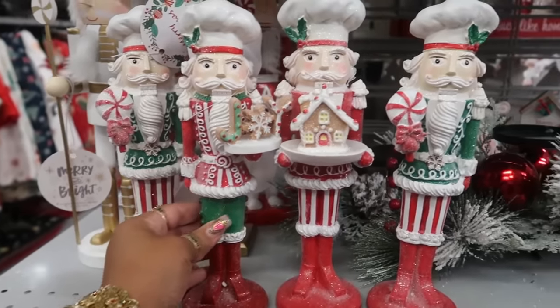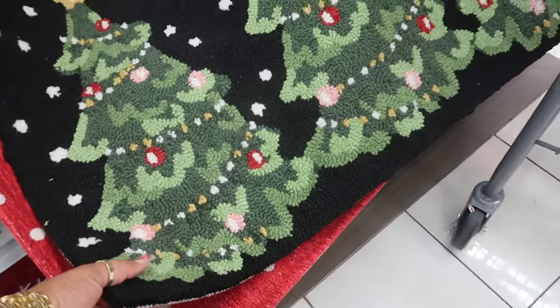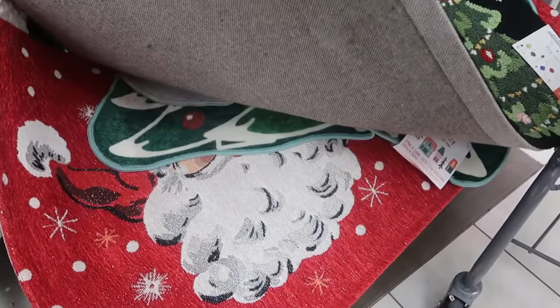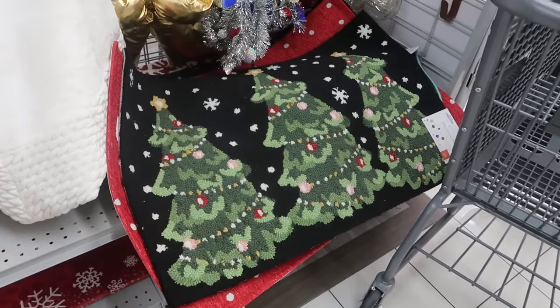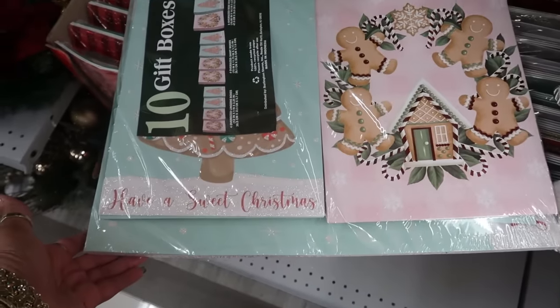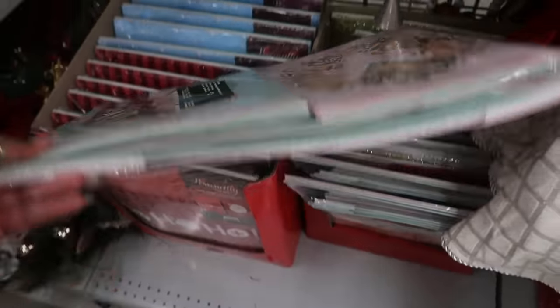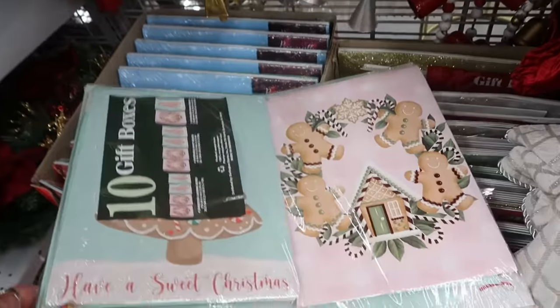$9 for that stocking, $15 for that one. I don't want to pull — I feel like all of those are gonna fall — but $15 for the top one. A set of gift boxes, you get 10 of them, $7.